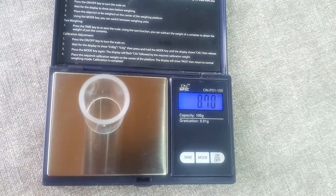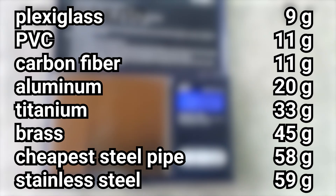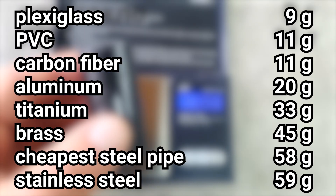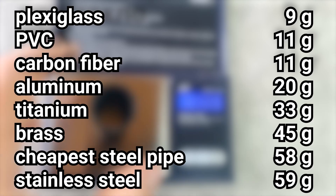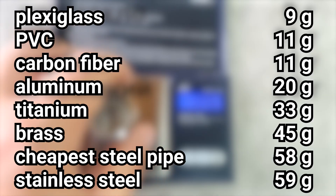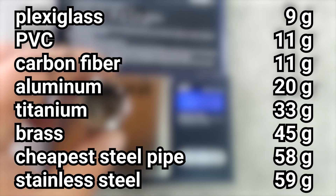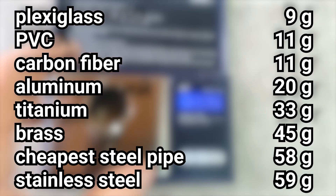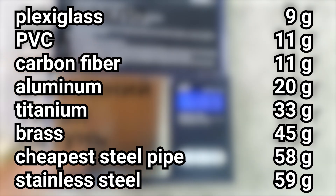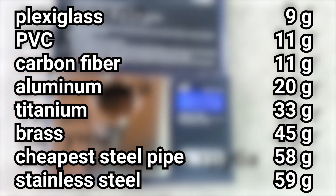Since all the sizes of our samples are the same, it will be interesting to see how much their weight will differ. The lightest is plexiglass at 9 grams. Slightly heavier is PVC at 11 grams. The carbon fiber pipe also weighs 11 grams. Aluminum is twice as heavy at 20 grams. Titanium is even heavier at 33 grams. Brass weighs 45 grams. The cheap steel pipe weighs 58 grams, and the seamless stainless steel pipe weighs 59 grams.